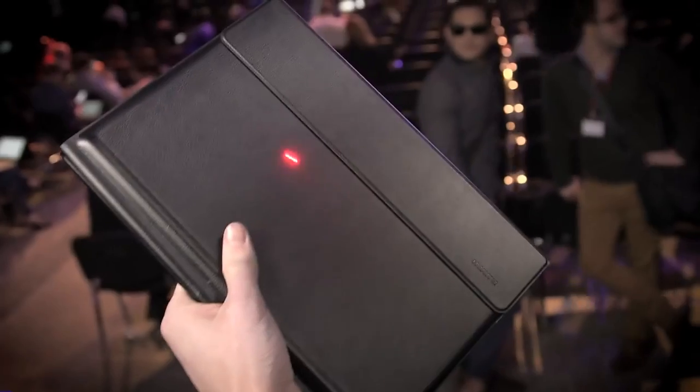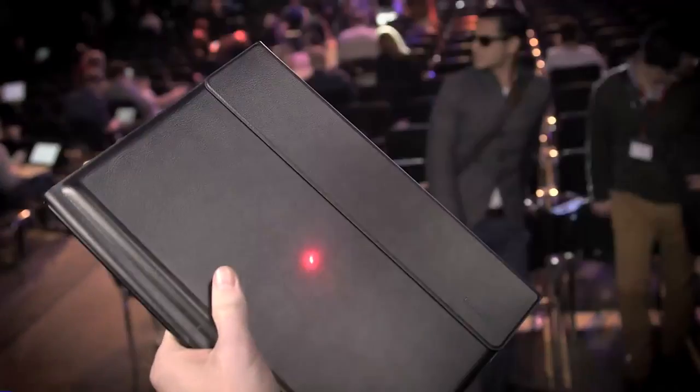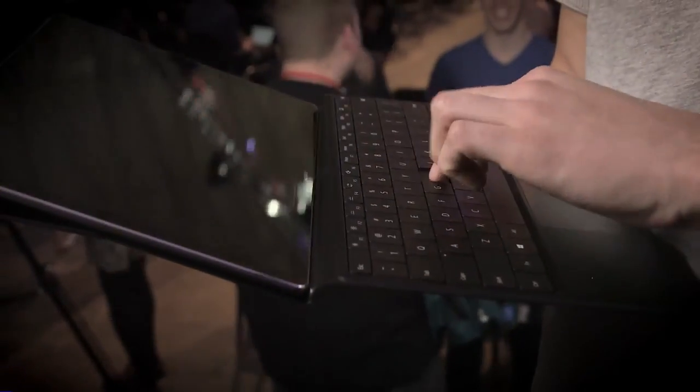But it has a laser pointer. Laser pointer — you don't even have to have this, it's just cool. I like cool stuff. I definitely believe there's something different about it. This keyboard feels really nice. I hadn't actually tried it yet, but it was really satisfying to type on.